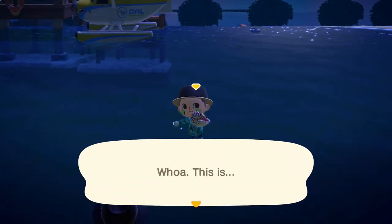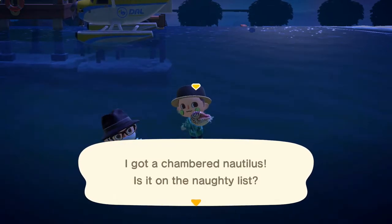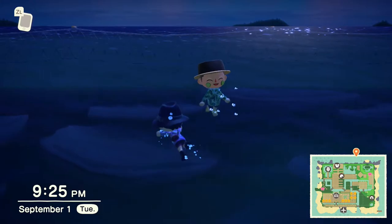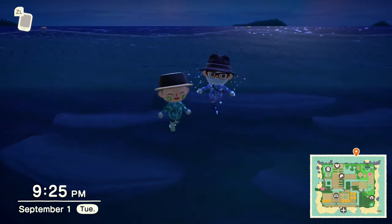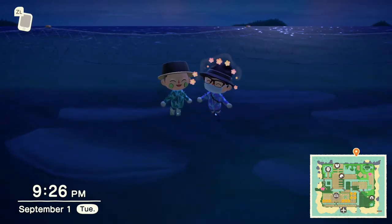Right off the bat we got the chambered nautilus. At the moment we only need two more sea creatures and these include the umbrella octopus and turban shell. From visiting southern hemisphere islands we already got the oyster and the sweet shrimp. So let's get right to it.